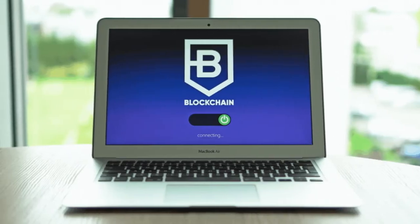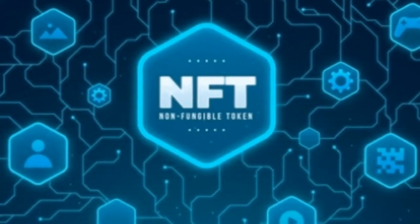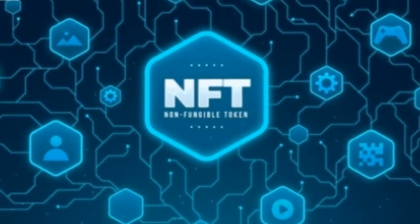You'll learn the process of how to get your NFT on the blockchain and how to sell it. You'll also get a primer on blockchain, particularly the Ethereum cryptocurrency and gas fees.